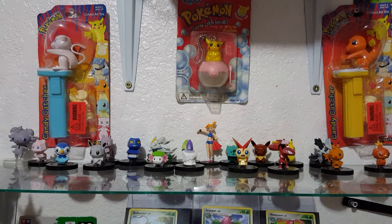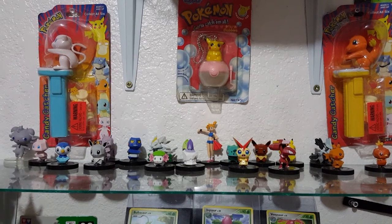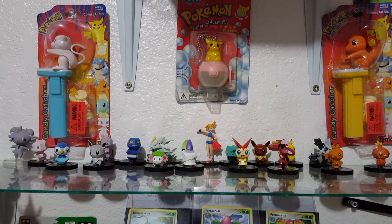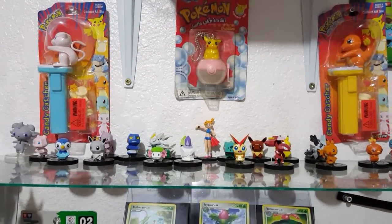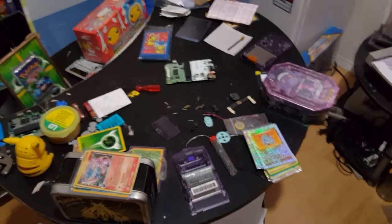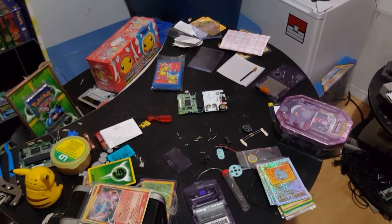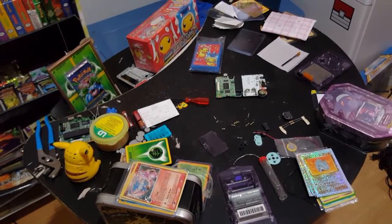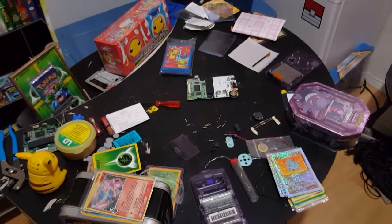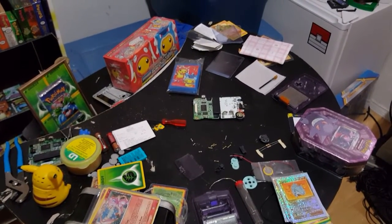In case you're wondering why I have a different background today, it is because I have my normal area full of stuff for the modding video. I have a Game Boy taken apart, and out of complete laziness I just left it the way it was — it's just a mess. I am just a slob. Alright you guys, have a good night. I hope you enjoyed the video. Like, subscribe, comment, and favorite. Peace.